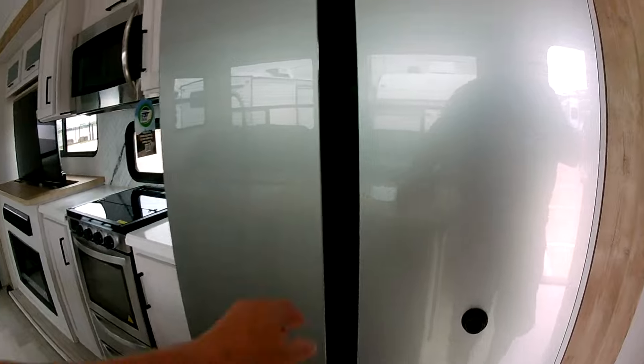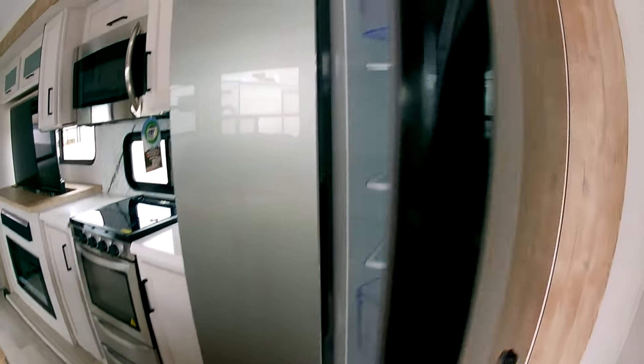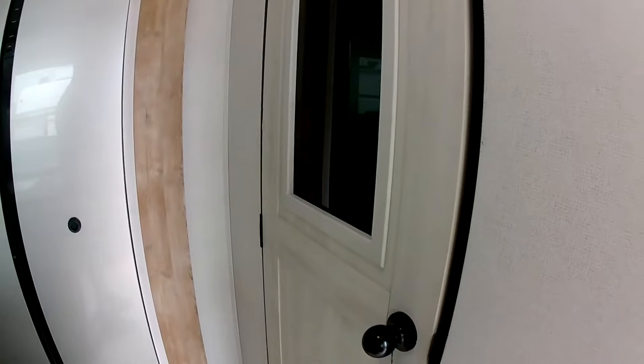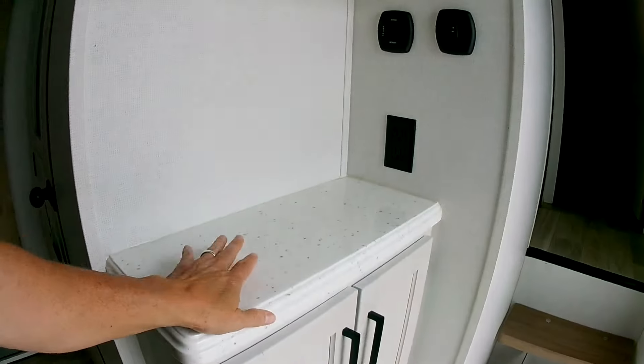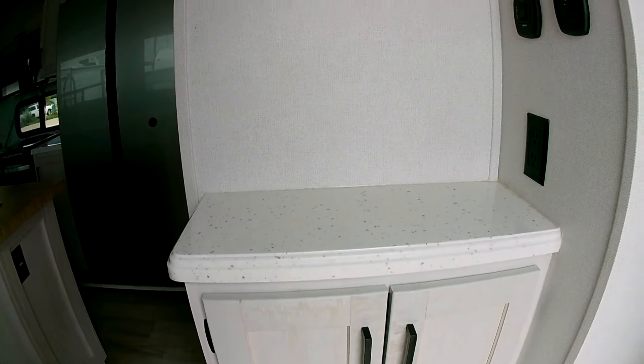Full-size side-by-side fridge — holy cow, that is a big fridge! And a walk-in pantry — you don't see a walk-in pantry in too many RVs today. That's pretty impressive.